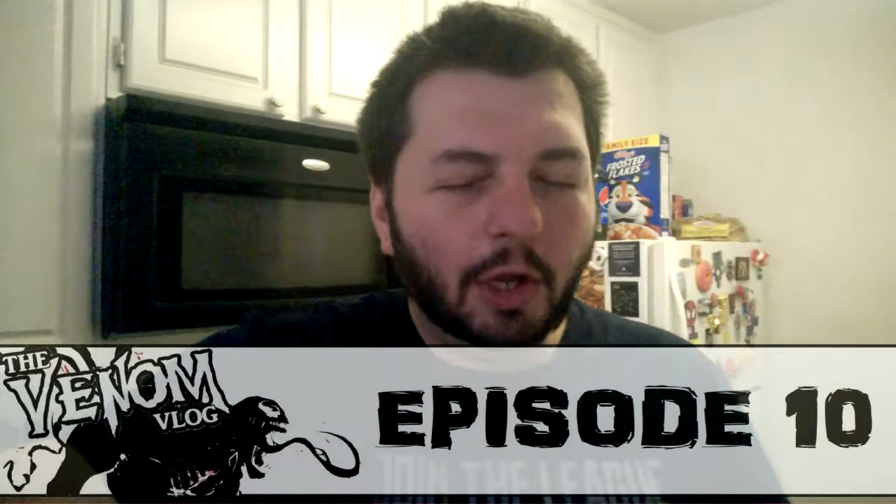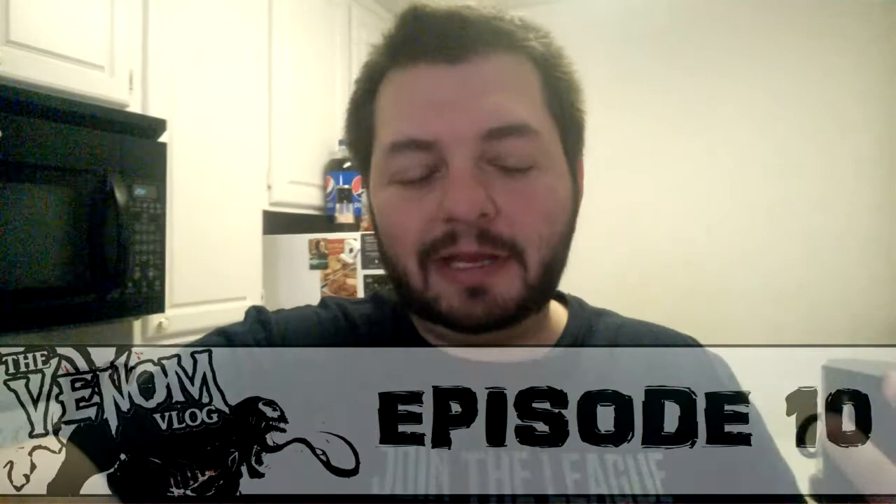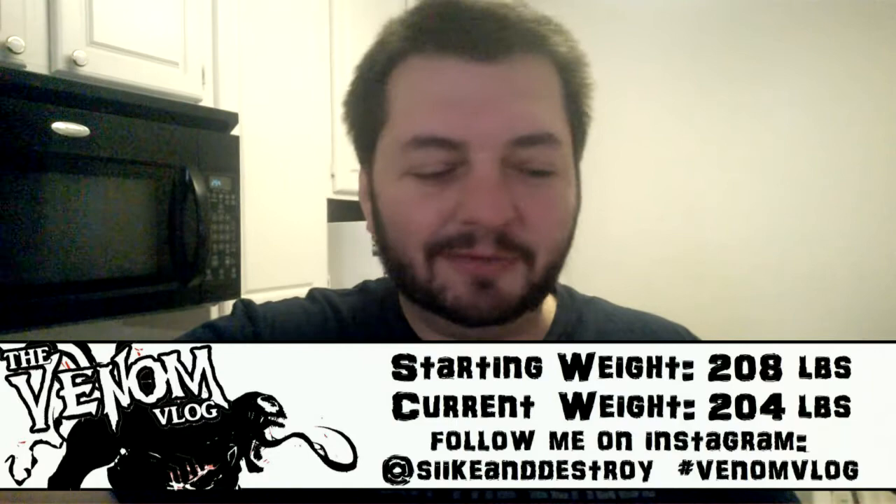Hey, what's up everyone, welcome to another episode of the Venom Vlog, which I think I'm going to start calling Spit and Venom pretty soon because I kind of like that name. You guys let me know what you think — it might be Spit and Venom still under the Venom Vlog logo or whatever. So you guys tell me in the comments if you like that title more than Venom Vlog. I appreciate all the support greatly.